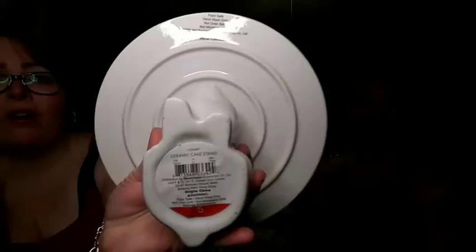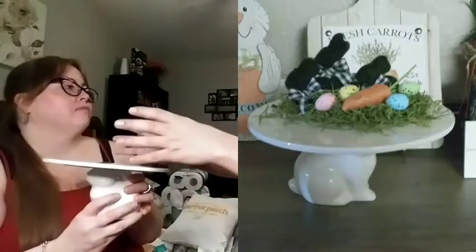I was hoping and praying I'd find these last two items, and I did — I was super excited! I picked up this bunny pedestal. Isn't it so cute, guys? It was only five dollars, which is not bad at all. They also have a smaller version for three dollars, but I wanted this bigger one. It says it's food safe, hand wash only, not oven safe, not microwave safe, so I'm just going to use it for decor. Someone suggested making a carrot cake in it, but for right now I want to use it for decor.